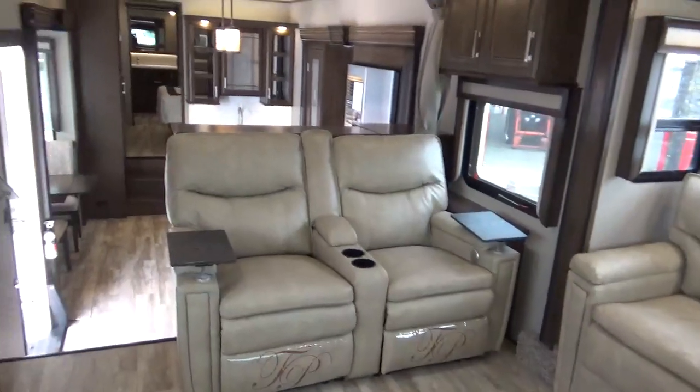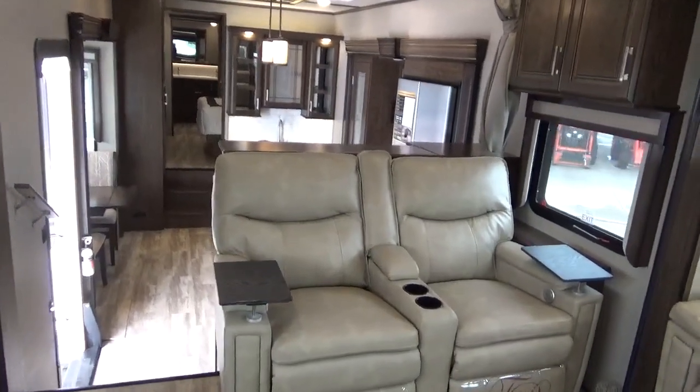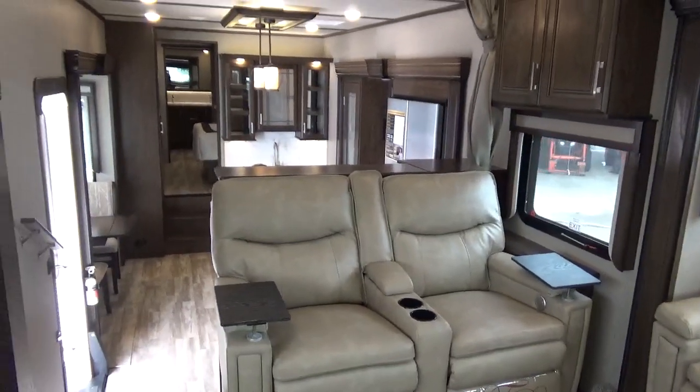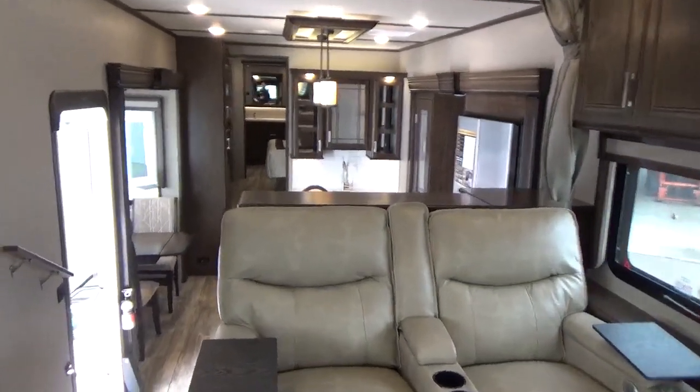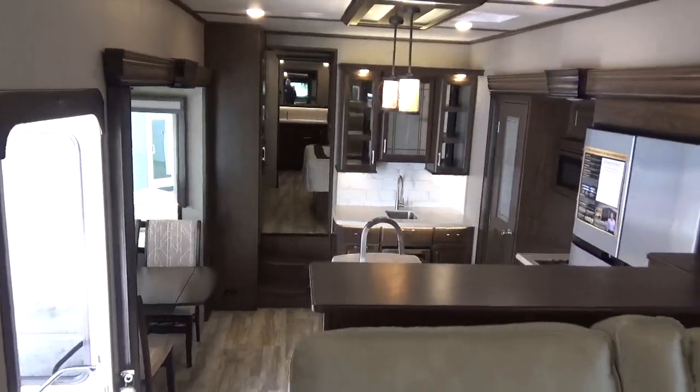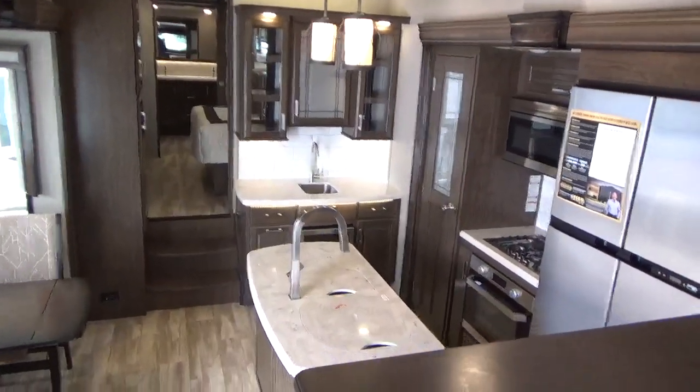The fireplace in here is also a 5,000 BTU heater, which really goes to heating the trailer, paired with your 35,000 BTU furnace — super, super efficient. That furnace will actually heat your tanks as well.